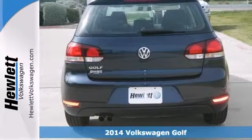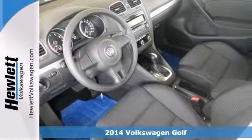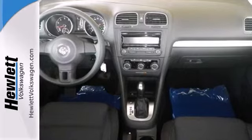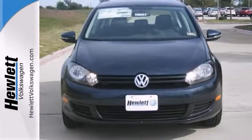If you're looking for a versatile vehicle that'll suit all your needs, take a look at this 2014 Volkswagen Golf. It comes to you with an array of features, including heated mirrors, stability and traction control, a tire pressure monitor, a CD player, and power windows, locks, and mirrors.